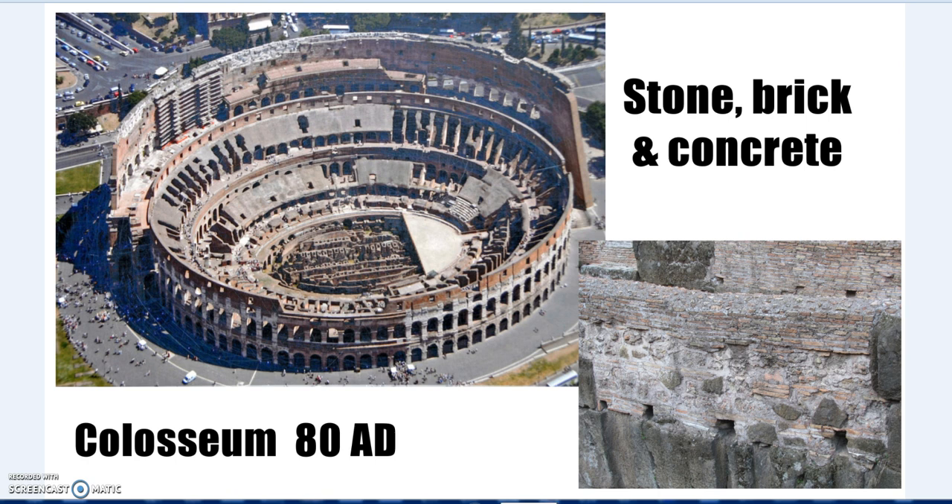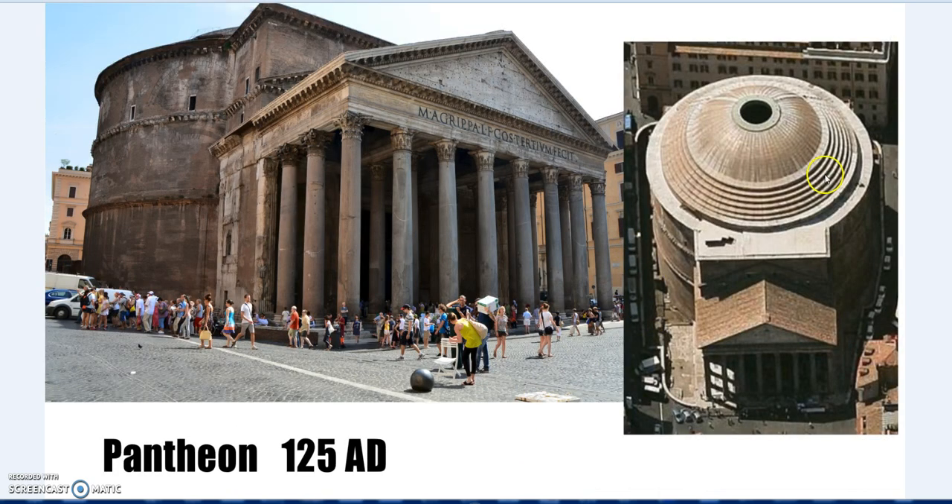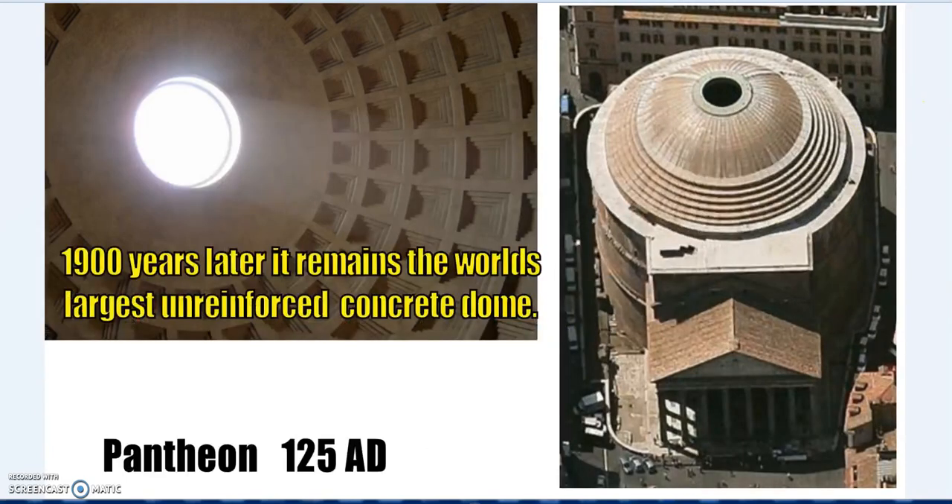Romans also had that more typical concrete we have now, but they had a very different type as well, and that's what has enabled these structures to survive two thousand years. Our modern concrete doesn't work that way. A lot of buildings first use reinforced concrete - you get concrete cancer as the steel rusts inside and breaks apart. Even unreinforced concrete isn't good after a few hundred years: it gets stronger, reaching its peak a couple of decades after pouring, but then it starts to disintegrate. The Romans, however, were able to achieve longevity with a special mix.